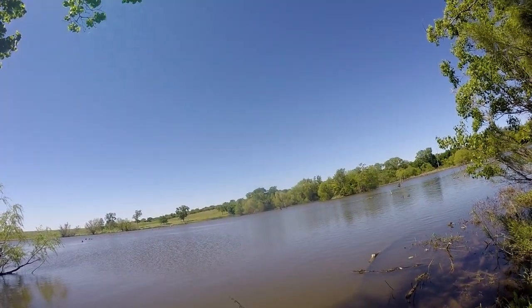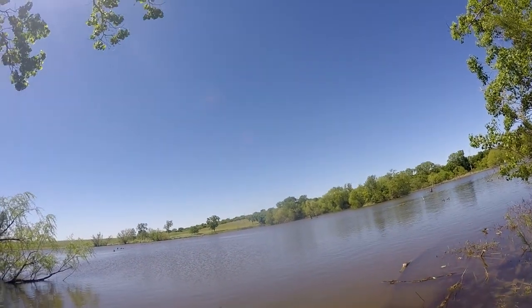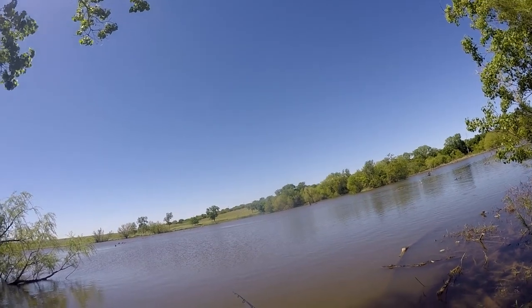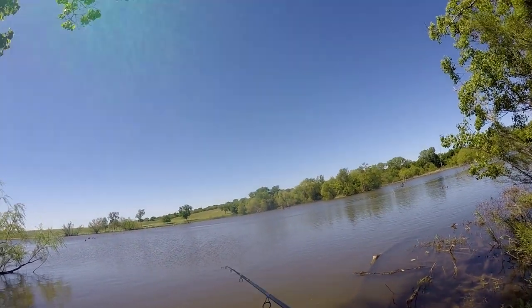I'm using my Ugly Stick GX2 today — it's the one I got for free. If you haven't seen that video yet, I'll post a link down in the description for Ugly Stick Nation, where I'll show you how to get one for free.